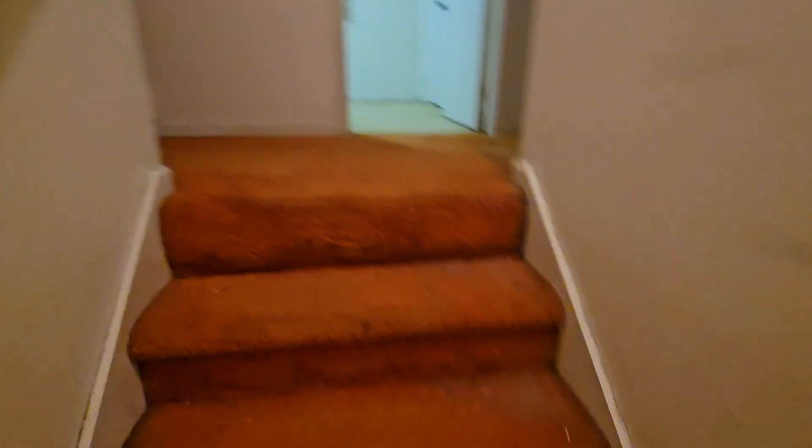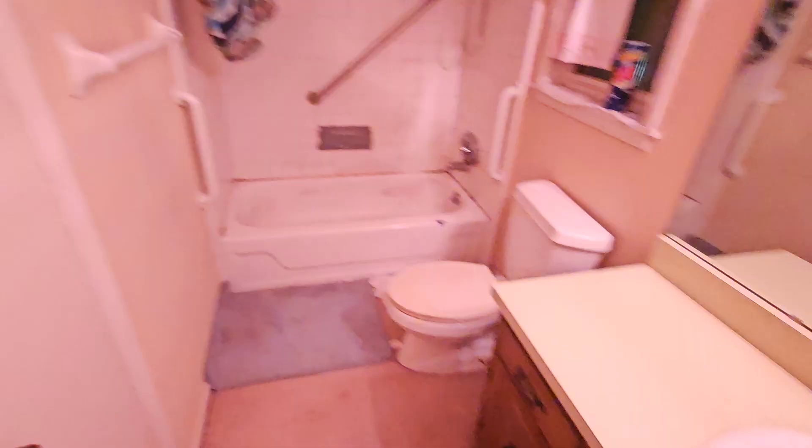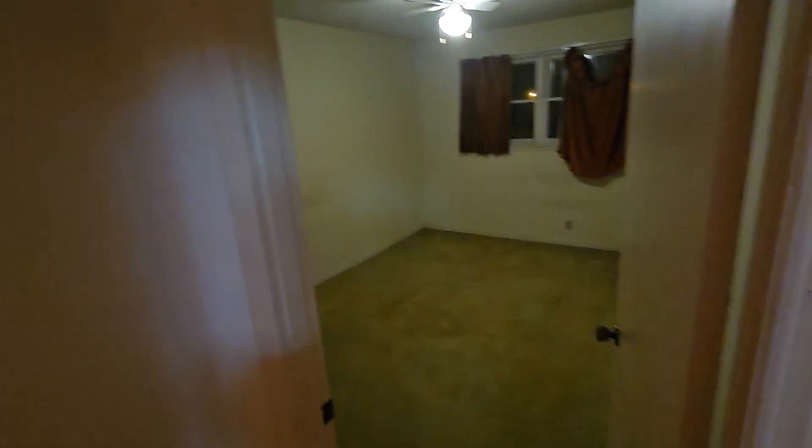Let me take you upstairs. The light's already on up here. Here's one bedroom, then the hallway — or guest bath — one full bath up here. Another bedroom. So that's bedroom, bathroom, bedroom, all to the right of the stairs. Then to the left of the stairs, bedroom number three.